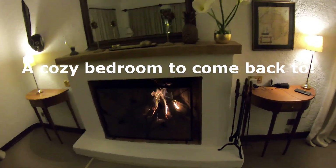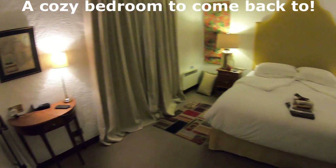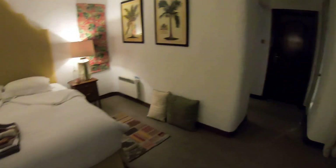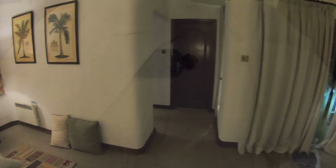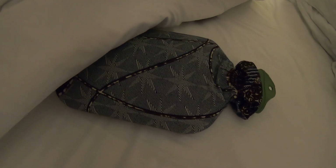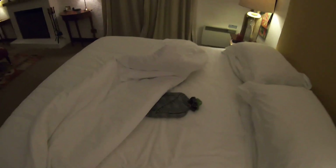Pretty nice to walk into this. Laundry's all done. Another nice treat is a hot water bottle in your bed on both sides to keep you toasty warm all night.